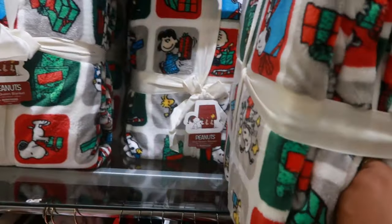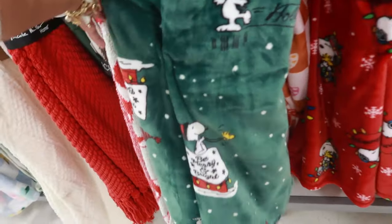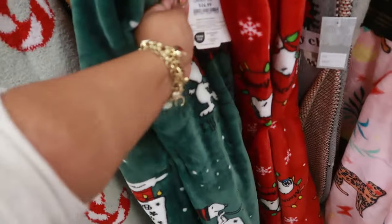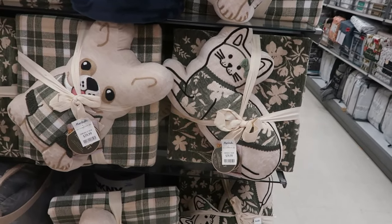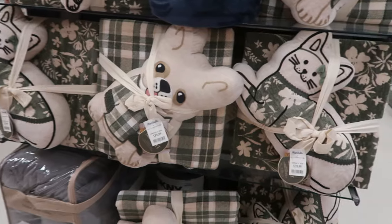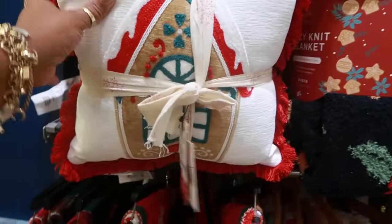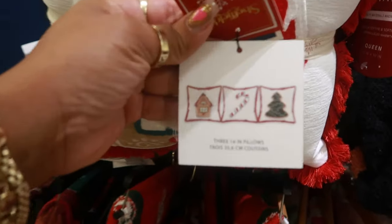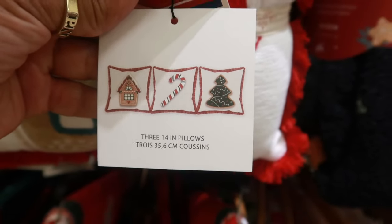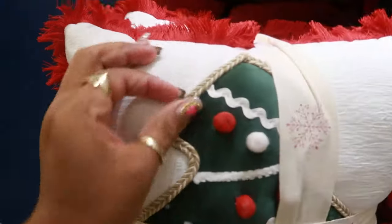This pillow is $20. The Peanuts blanket is $20. More Peanuts blankets, $17. And you have all these little sets right here — look at that with the dogs and the cats for $40. This set of pillows is nice; you get three of them for $30. So you got the house on there, you get the candy cane and the tree. Oh, this is nice — it has a little edging on it.